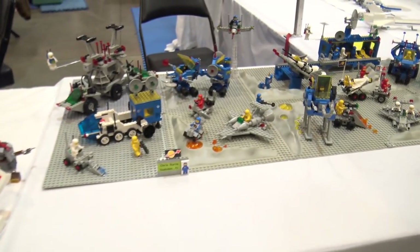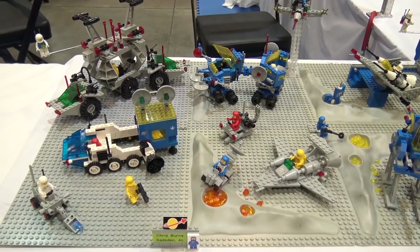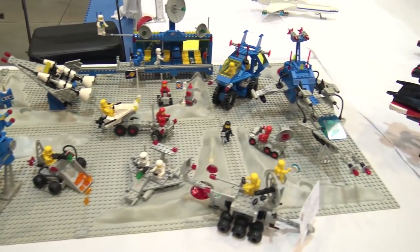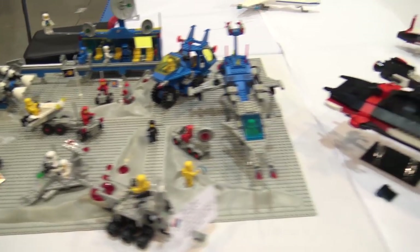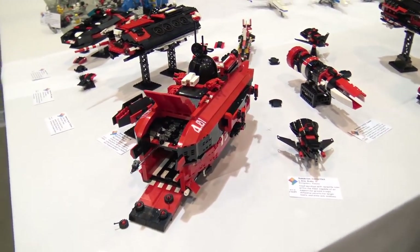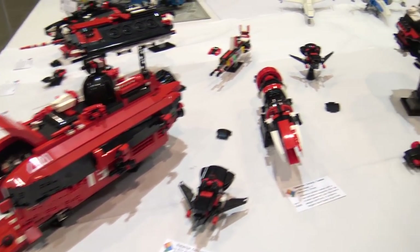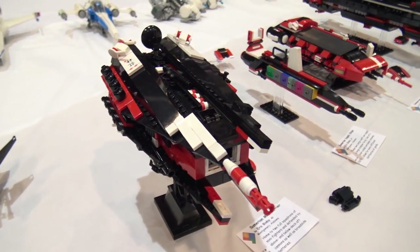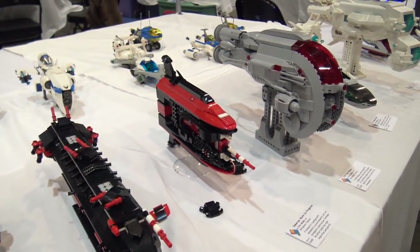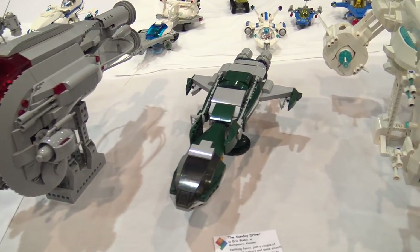Here's some 1980s space — just a glimpse of some of it; later we'll show a section with basically every classic space set. Here's a really cool space theme where one builder, Eric Bixby, has created his own space theme with red and black, a bunch of different ships, and some other styles in green, gray, and white.